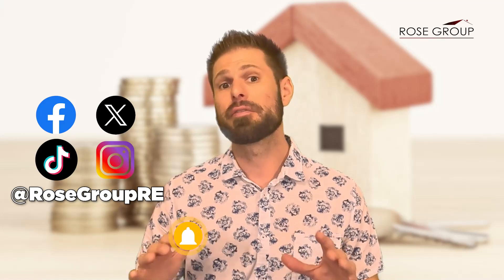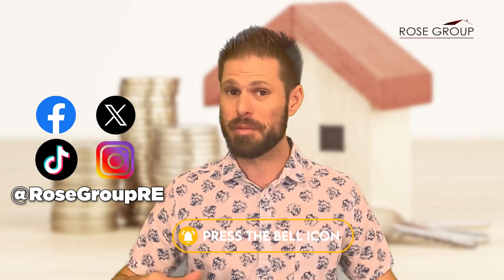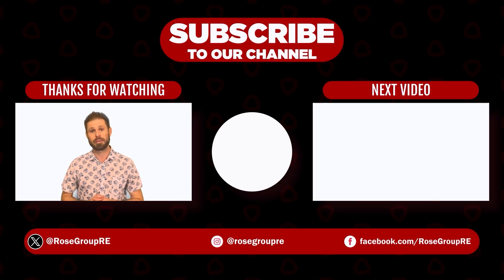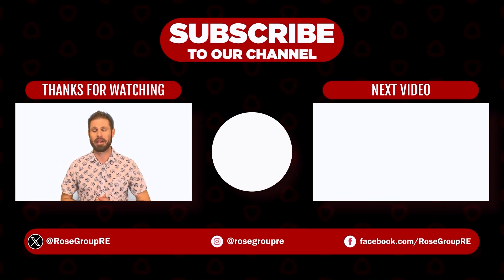If you want to learn more tips on buying a home, hit that like button, subscribe to my YouTube channel, and follow us on our socials. Don't forget to press the bell icon so you never miss a video. Comment below if you have any further questions related to real estate in California. Once again, I'm Dan Sullivan from The Rose Group, where our real estate strategy becomes your opportunity. See you next video.